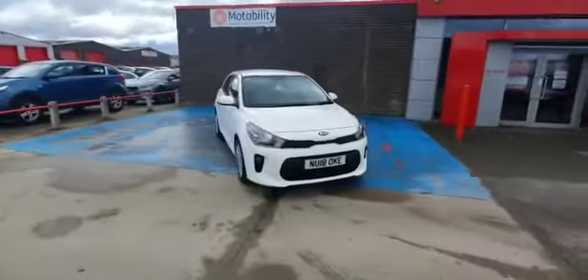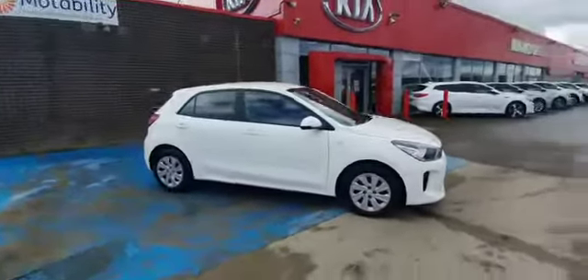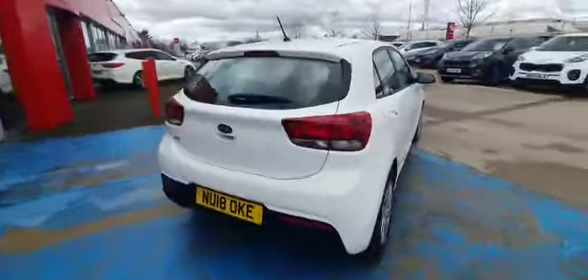Here at Stockton Kia we have our 2018 model Kia Rio 1.25 petrol manual in five door in our clear white paint. As you can see it's a nice spacious compact car. It's the Rio 1 model so it's our entry model, but it is loaded with spec.